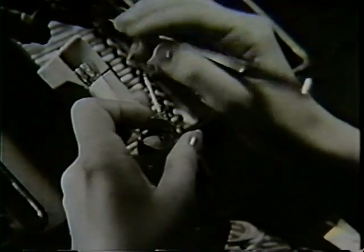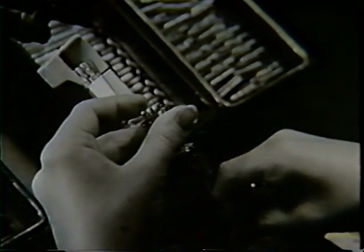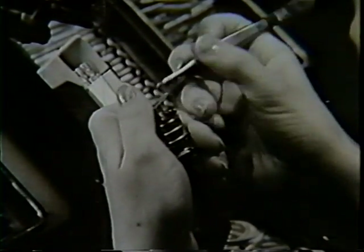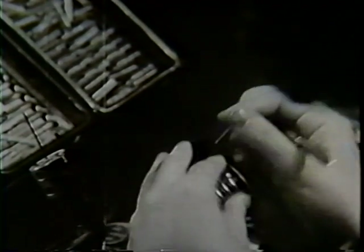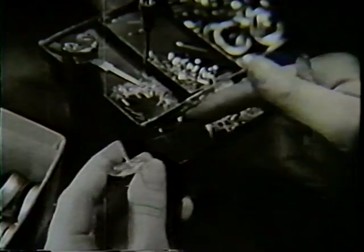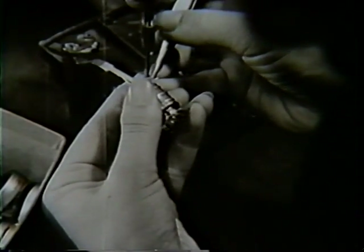Next, the cathode is inserted. The plate or anode is slipped on, a mica spacer is added, and the rods of the grids are fitted into holes in the mica to support and insulate the parts. The insulated heater coil is inserted in the cathode. Support rods are placed in position and welded.